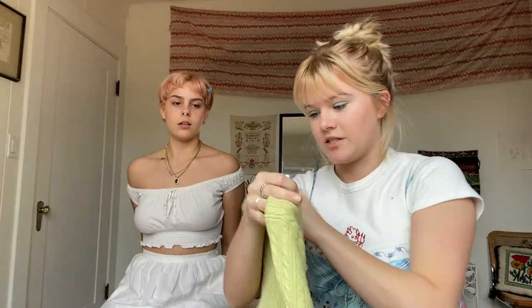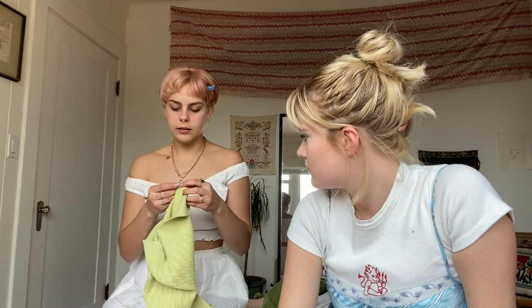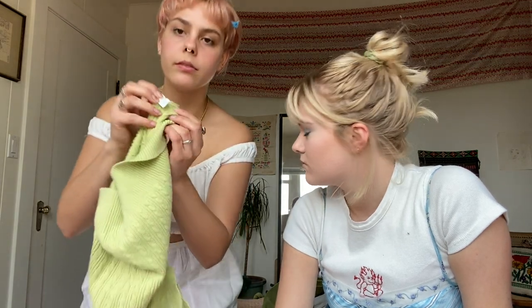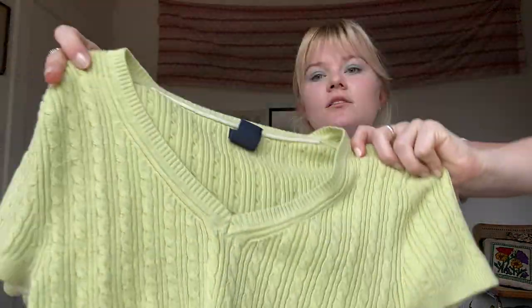This cute little top - it's like a vintage Gap stretch top. The trick is that sometimes on Gap clothes, the tags actually have the year that they put it out, so this is Fall of 2005. That's a really cool way to know how old it is. I'm thinking cute to tuck into something, maybe give it a crop - who knows. Just a cute little top.